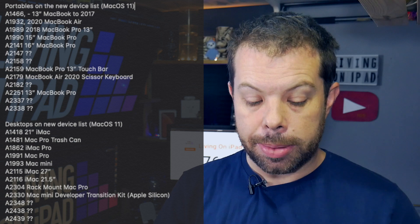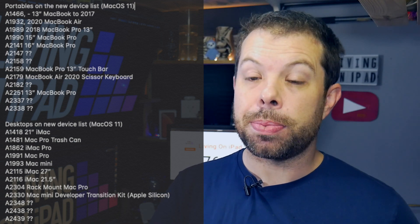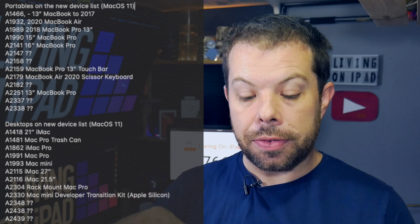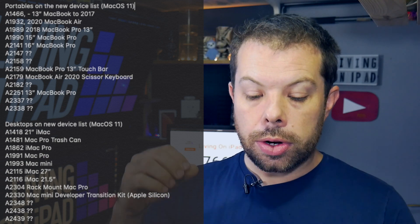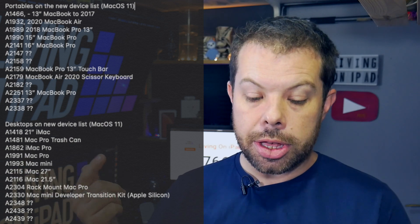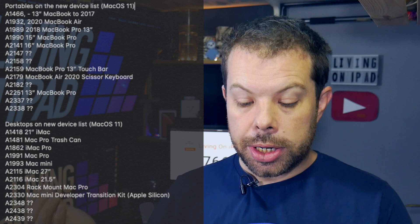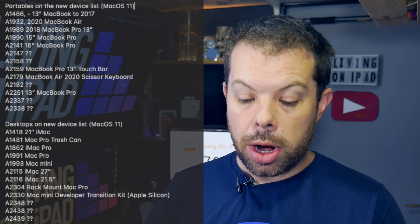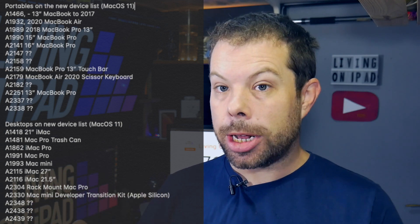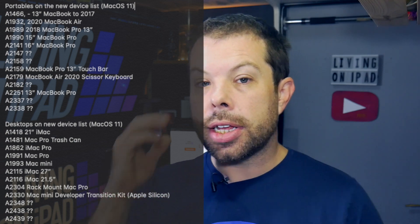It's the device setup because it mentions running macOS 11 — I think it's basically any devices that are supported by it. When we go onto the list of desktops, you've got a 21-inch iMac, Mac Pro trash can style from 2013, iMac Pro, Mac Pro, Mac Mini, 27-inch iMac, 21.5-inch iMac, rack-mountable Mac Pro, and the interesting one — Mac Mini developer transition kit, Apple Silicon.